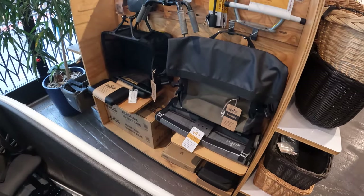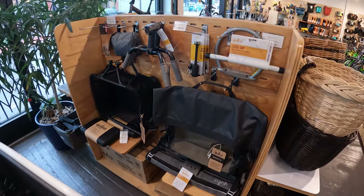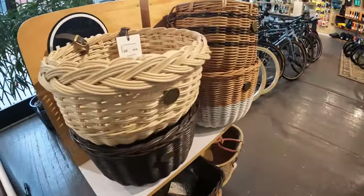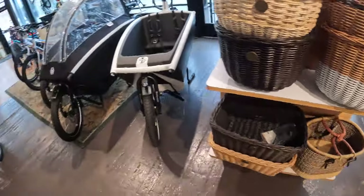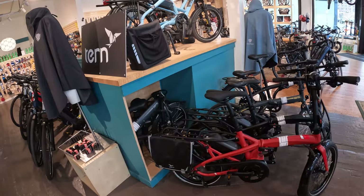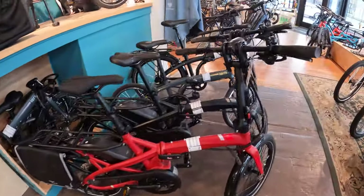I also really like that they stock accessories that you don't normally find from all the different brands. This is from the cargo bike brand Yuba — they have all their special bags. Over on the other side I saw all the different Tern bikes and their specific brand accessories, everything that's needed with them. They sort of have it all stocked here.